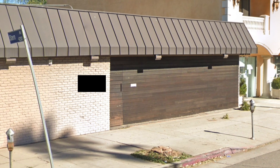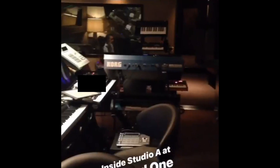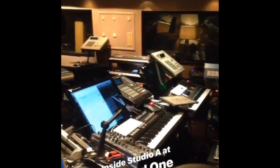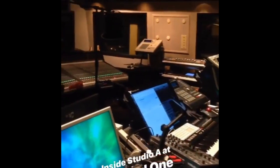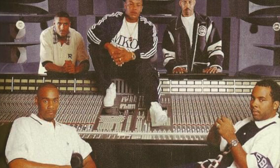When it comes to recording studios, there are few as legendary as Record One. Built to cater to elite clientele like Michael Jackson and Dr. Dre, this studio is built like no other. In today's video, we'll be exploring the insane story of how this facility went from being Michael Jackson's wonderland to Dr. Dre's hit-making mecca.